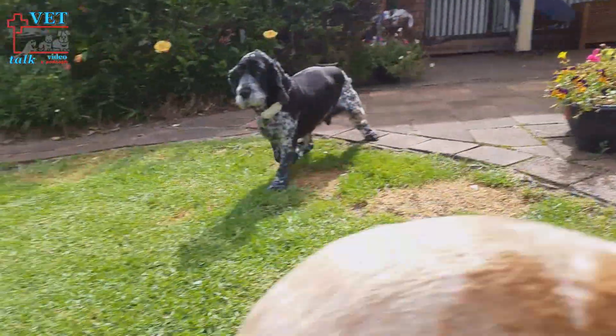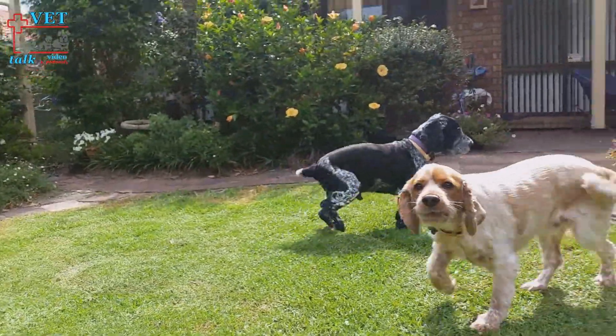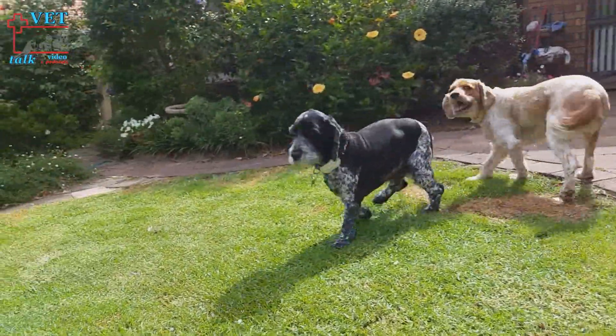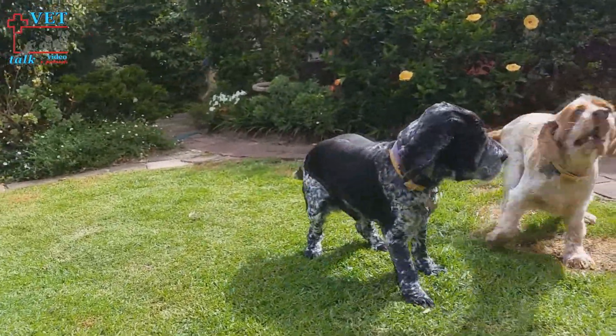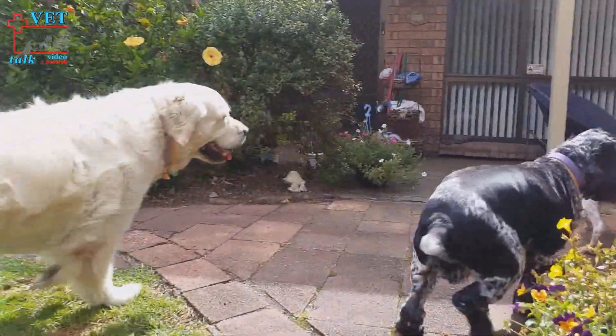Dogs are first tested before any procedures, then retested at three months post cell transplant to see if memory has improved. The result of Timmy's first post-transplant test — our latest dog, hot off the press — was a clinical improvement in memory. We probably need to analyse the results in more detail, but it's very encouraging that clinically that dog did improve.